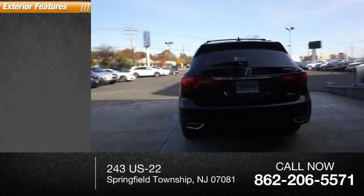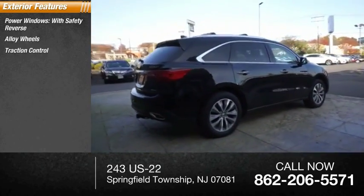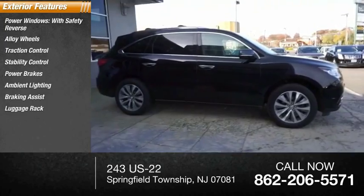Here are some of this vehicle's great options: power windows with safety reverse, alloy wheels, traction control, stability control, power brakes, ambient lighting, braking assist, luggage rack, and power sunroof.